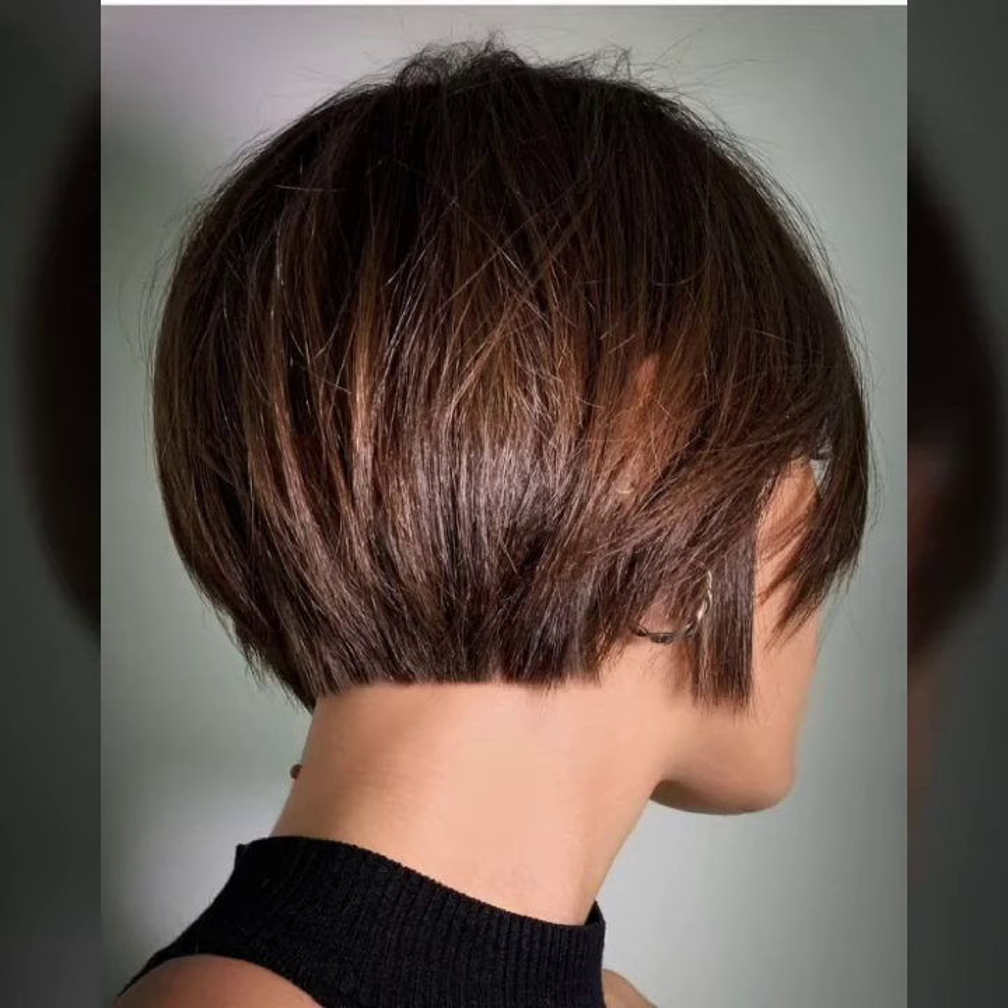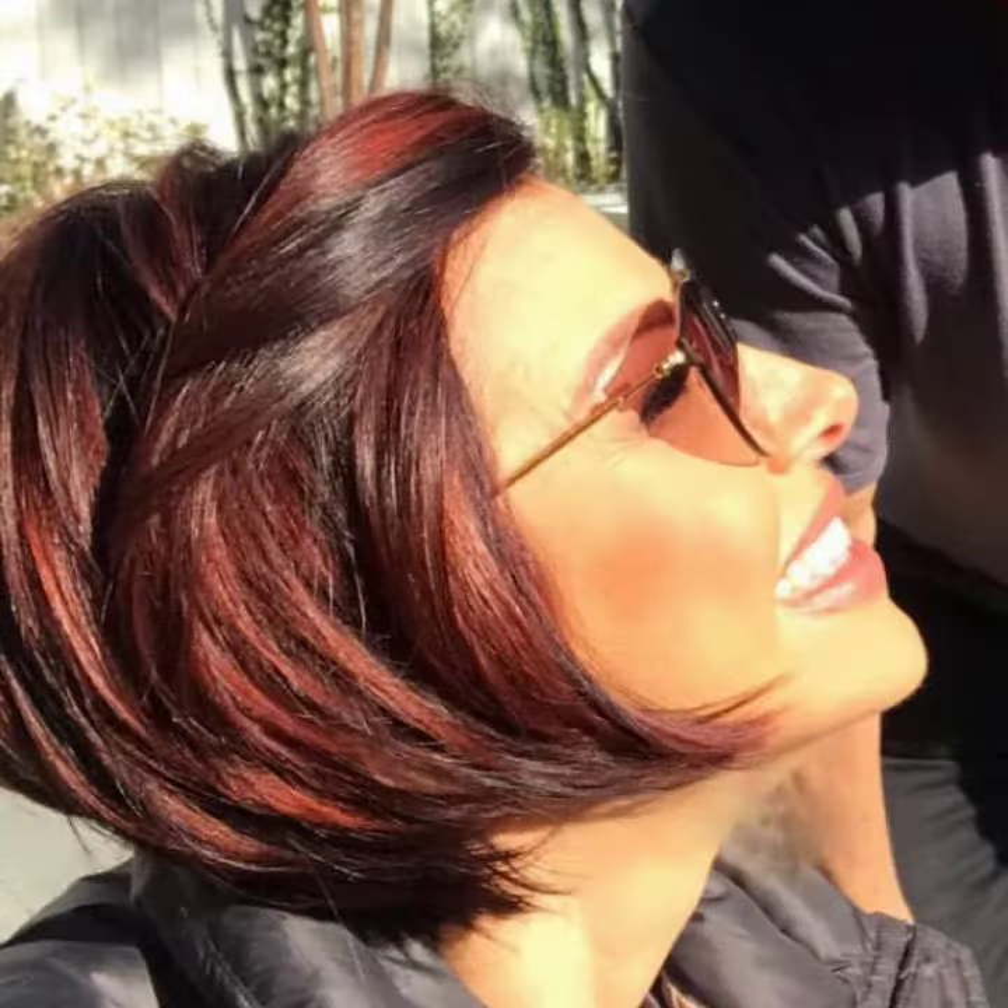Hello everyone and welcome back to my YouTube channel. How are you guys? I hope you all are fine and doing very good in your life. Back again with a brand new latest and perfect ideas. In this video I'm going to show you pixie short hair curtain hair color design. I hope you guys enjoy this video.